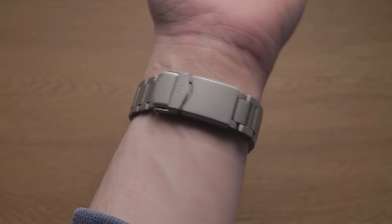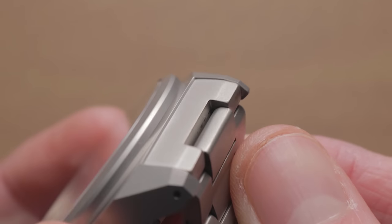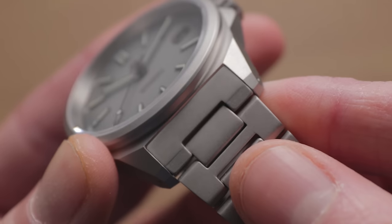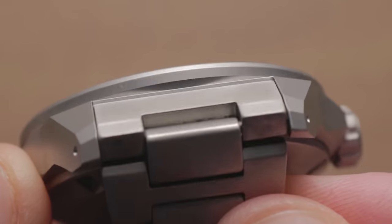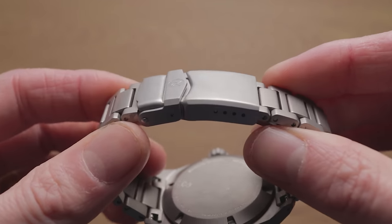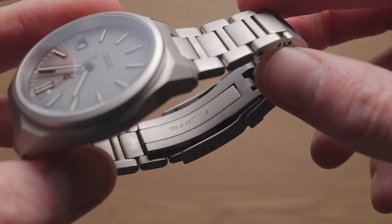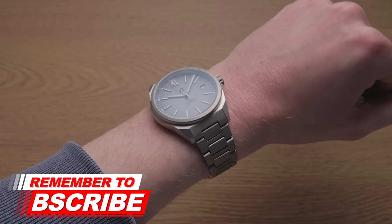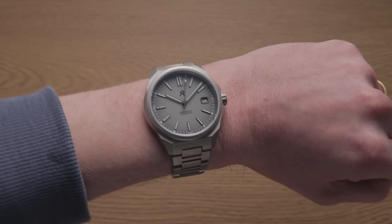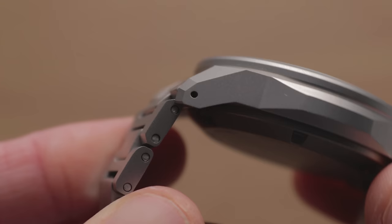A point of contention is the bracelet, which can be had for a premium of £50 when purchasing the watch, or around £80 individually. While the quality is good, it doesn't integrate particularly well with the case — in natural light, the majority of the bracelet appears a slightly different tone of grey, apart from the clasp which does match properly. The end links don't sit flush with the case either. The double fold-over mechanism is very secure but quite stiff and isn't friendly to your fingertips during operation. That said, it has solid links throughout, a milled clasp, and plenty of full micro-adjustment holes, along with a taper down to 16mm. Importantly, neither strap nor bracelet passes beneath the case, and the lugs are drilled for easy strap changes.